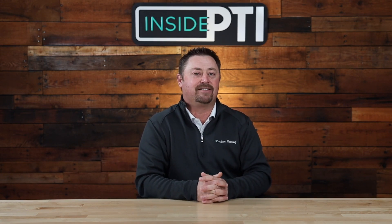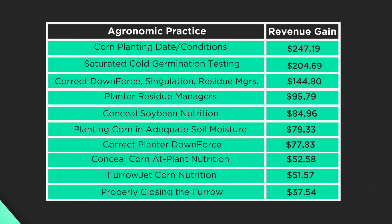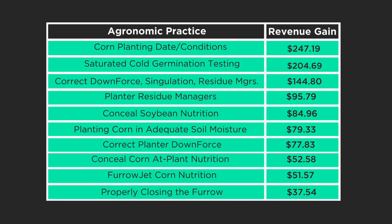If we go back and look at corn planting date this past year at the PTI farm, it was pretty significant when we planted in tough conditions. We ranked all of the revenue from all of our trials at the PTI farm from top to bottom, and you'd be surprised that the highest revenue generator — or depending on how you looked at it, the one that cost us the most money — was actually from planting corn in improper conditions.